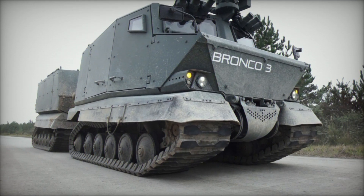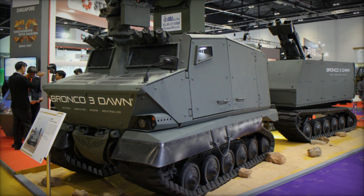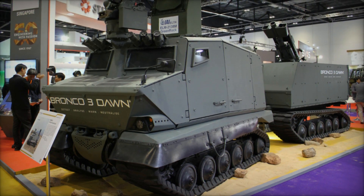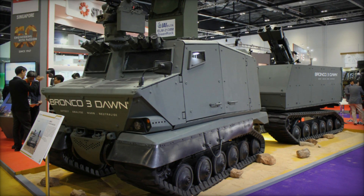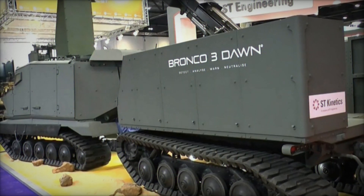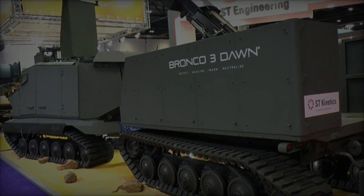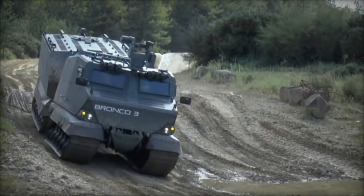Furthermore, the Bronco 3 can be equipped with adaptable add-on armor components, such as ST Engineering's CLE armor ceramic glass, offering additional defense. With a top speed of 65 kilometers per hour on roads and a range of 500 kilometers, the Bronco 3 measures 8.6 meters in length, 2.2 meters in width, and 2.5 meters in height.